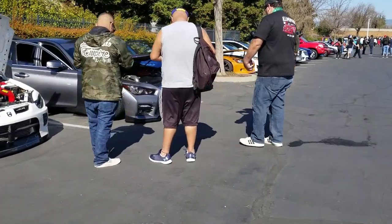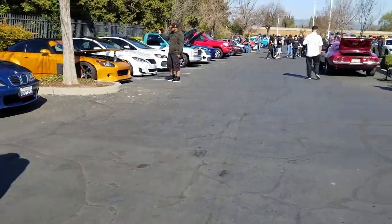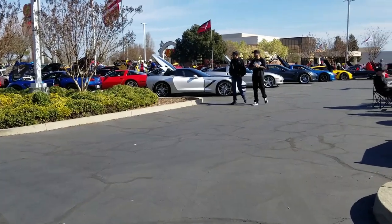Just every car you can imagine. I'm just going to continue to just walk the gamut here.